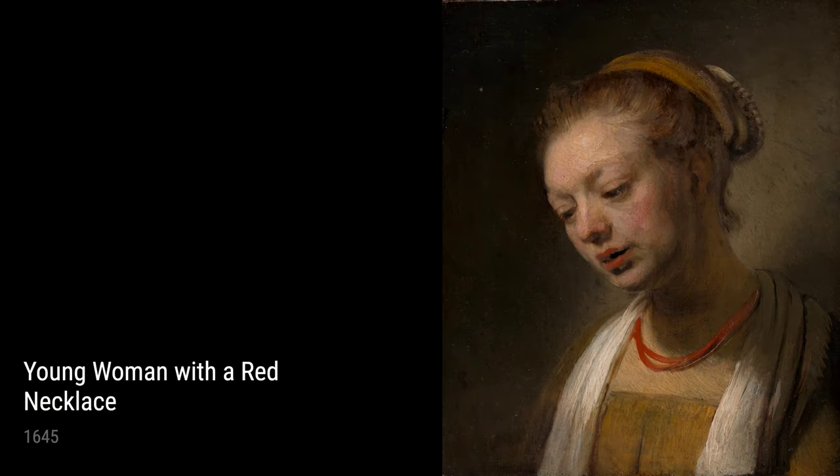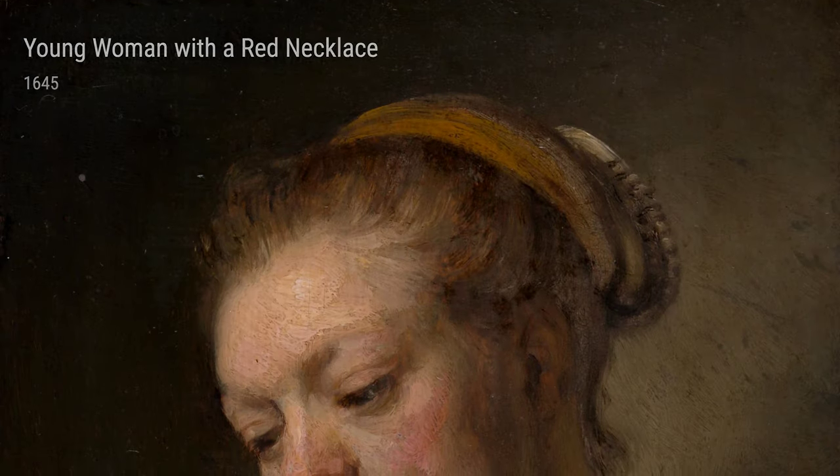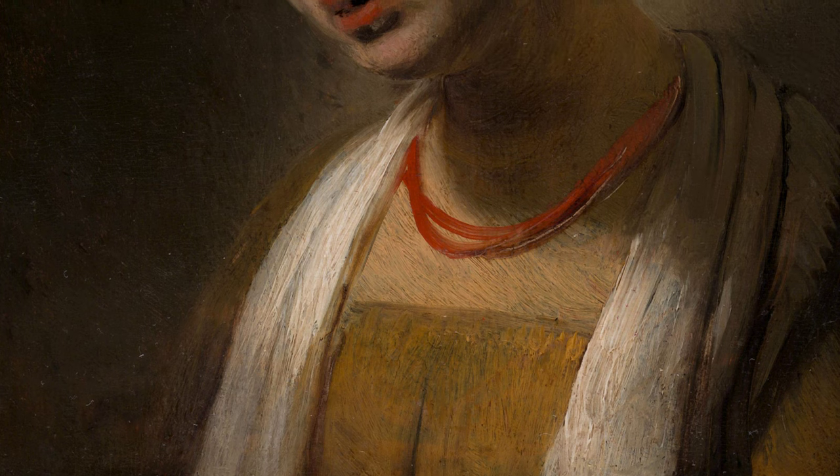Now let's move on to The Mill, created between 1645 and 1648. Rembrandt had a deep love for the Dutch landscape, and this painting showcases a mill standing tall against a stormy sky. It's as if it's capturing the power and beauty of nature itself.